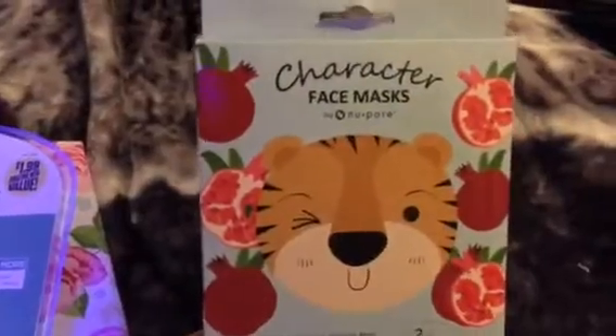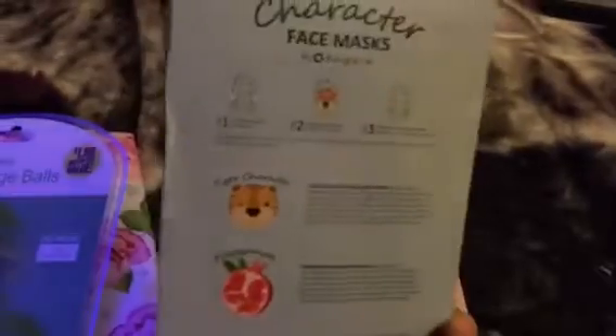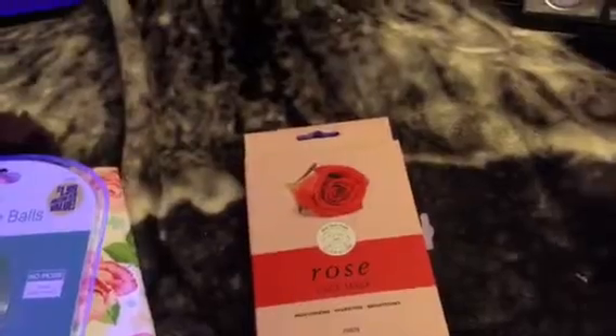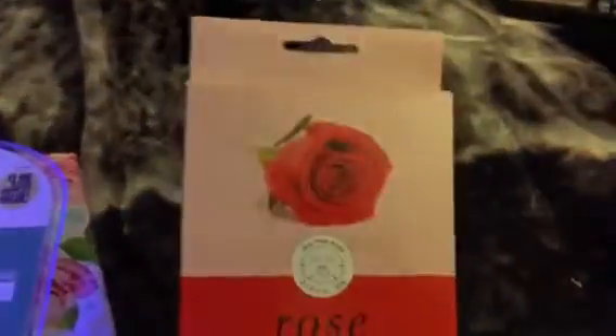The next character mask I got was a tiger. We have the tiger mask and one pomegranate mask — they're different. So we got one tiger — that's what you look like in it — and one pomegranate. If you want these reviewed, just type in 'character mask tiger,' 'character mask cat,' or 'charcoal face mask review' and I'll do that for you guys. The last one I got was the rose mask. I've heard a few people talking about these — I'm not sure if two come in a pack. If you'd like me to do a review on the rose mask, just say 'review on rose mask please' and I'll be more than happy to do that.